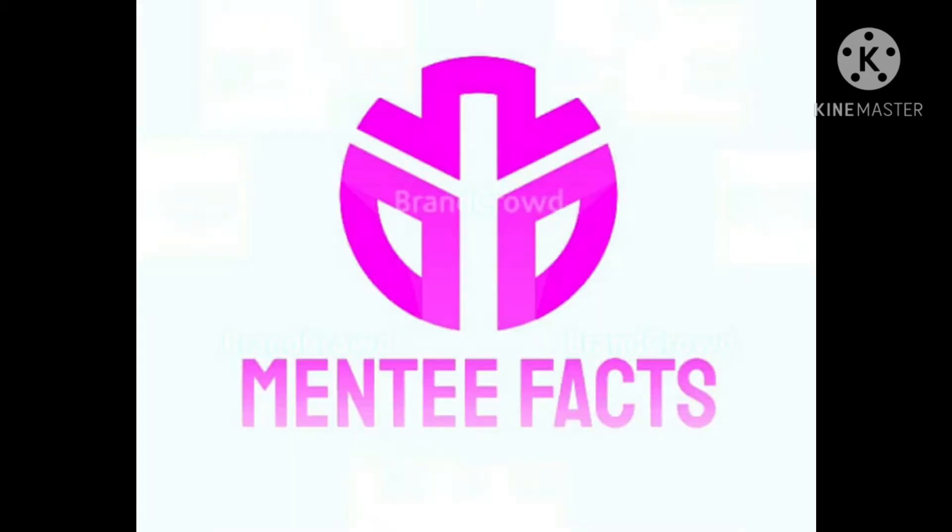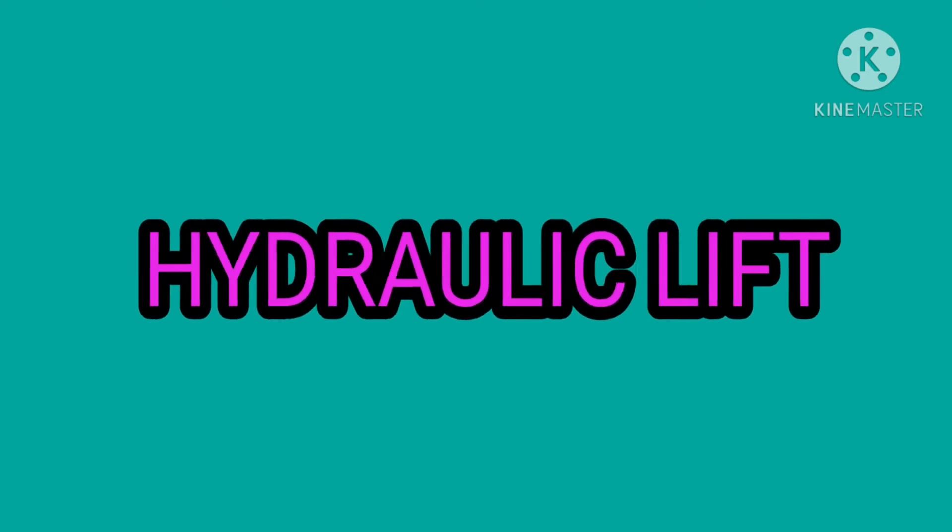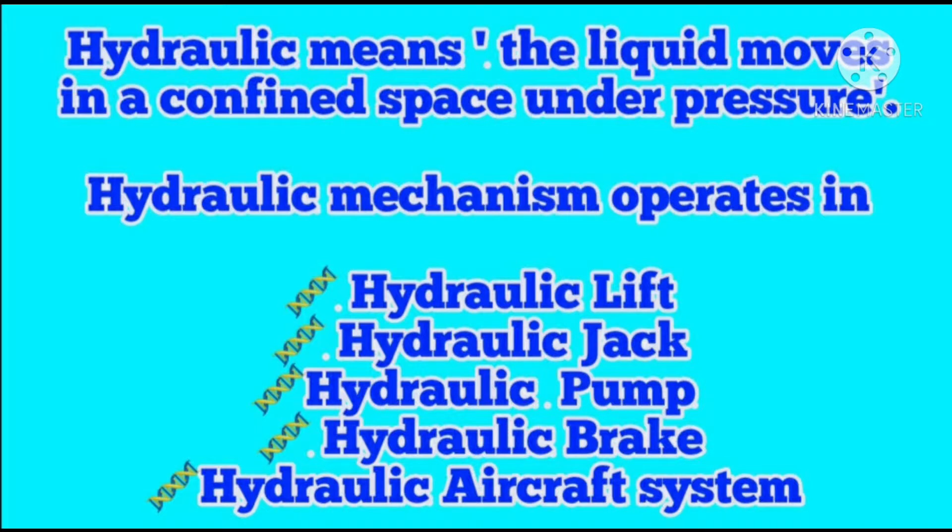Hi viewers, welcome to MediFacts. Hydraulic lift. Do you know hydraulic? Hydraulic means the liquid moves in a confined space under pressure.